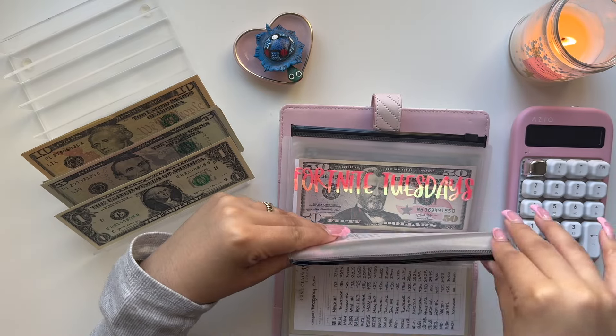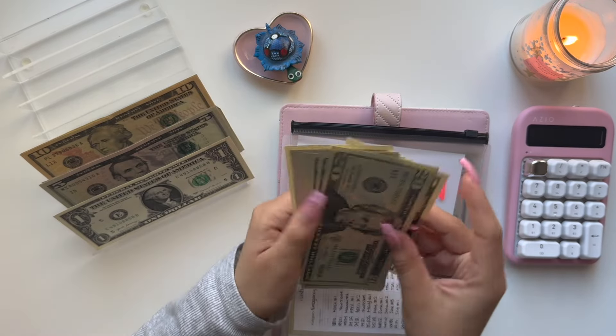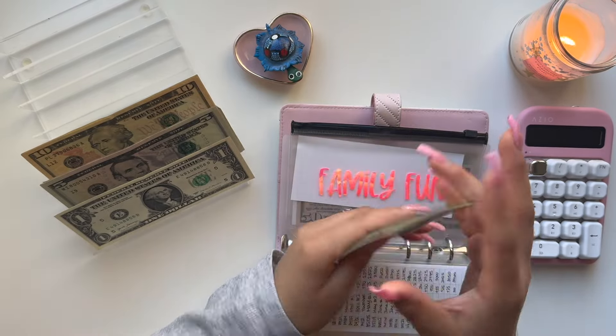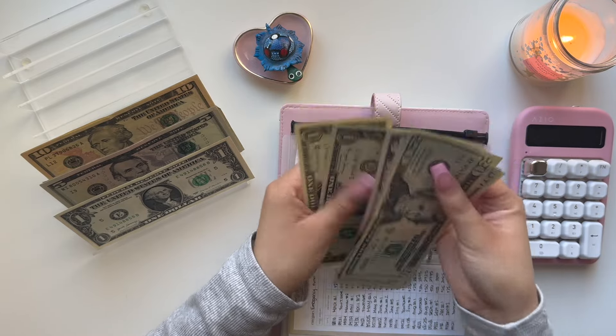Family fund — I always try to stuff this envelope no matter what, so it's getting $5. We have $20, $40, $60, $80, $85, $90, $95, and $97. And that is it for this binder.